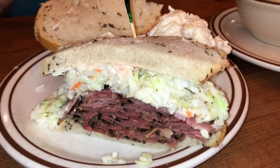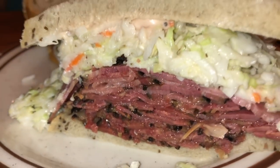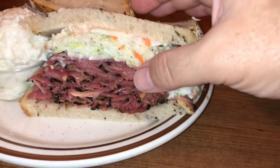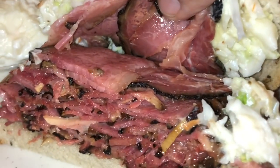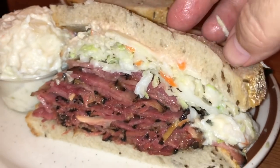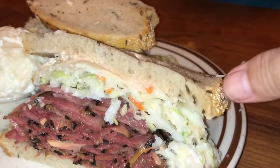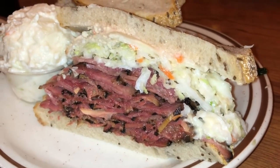There it is — pastrami, look at that. It looks really juicy. It's really moist. They give us a side of potato salad, and look at those pickles. Here's a close-up of Cantor's pastrami — thinly sliced. The bread is soft, and the crust is not as crunchy as Langer's, but it does look like a well-balanced sandwich.